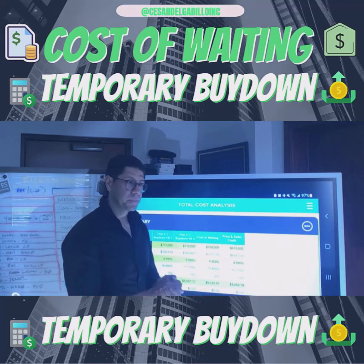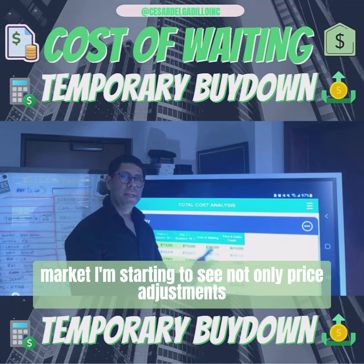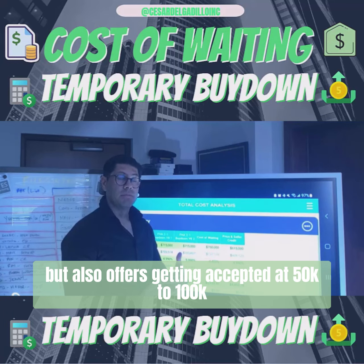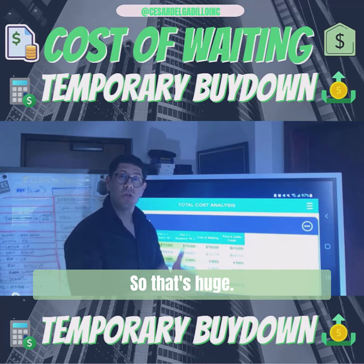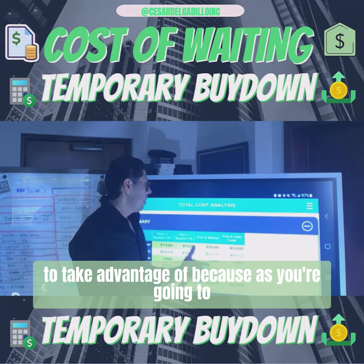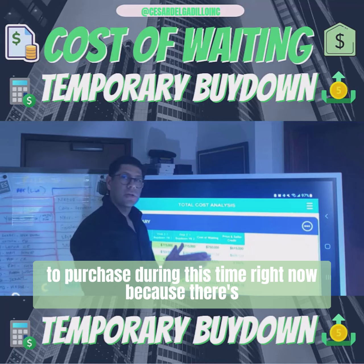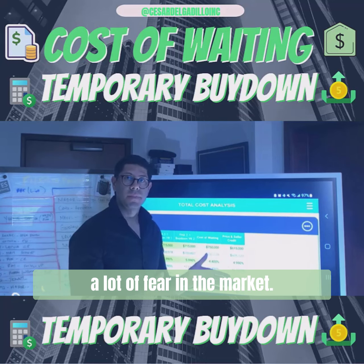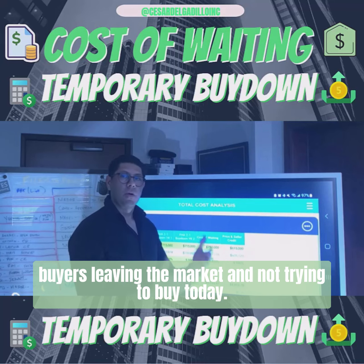The price and seller credit column is trying to explain that in this market I'm starting to see not only price adjustments but also offers getting accepted at $50,000 to $100,000 less than the list price — so that's huge. It's a great opportunity right now because, as you'll see in the numbers, it actually makes more sense to purchase during this time. There's a lot of fear in the market and the media is playing a huge role in buyers leaving the market and not buying today.